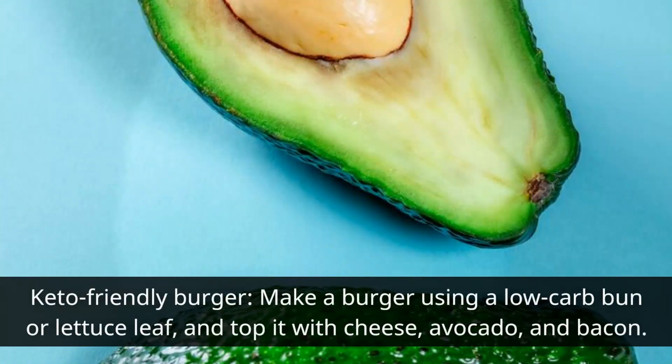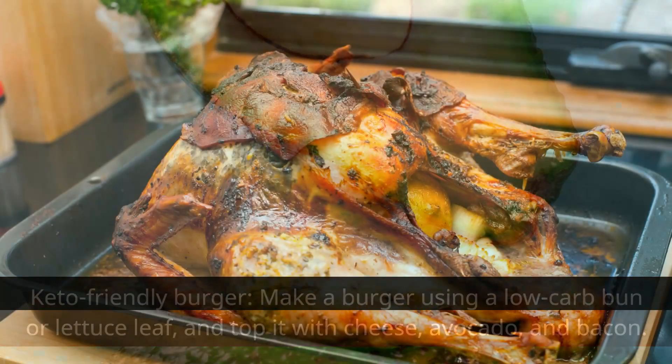Keto-friendly burger: make a burger using a low-carb bun or lettuce leaf, and top it with cheese, avocado, and bacon.